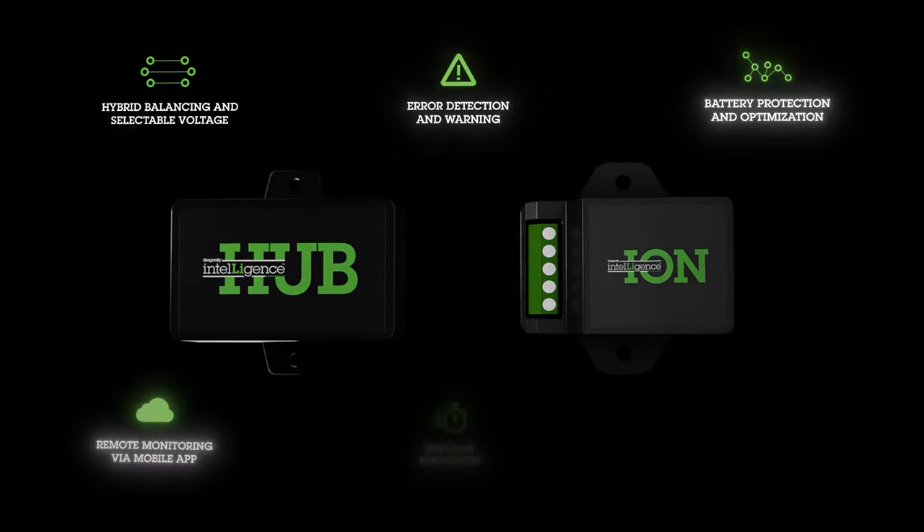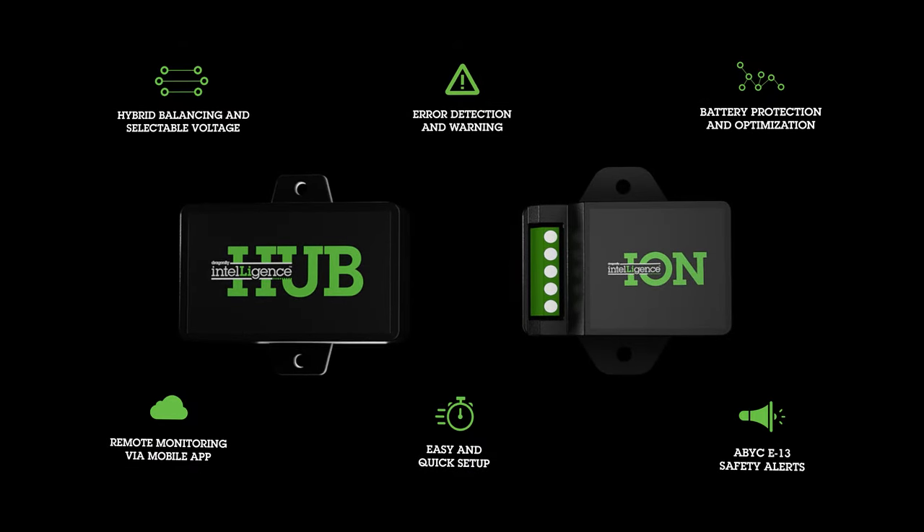And now, connect with optional Dragonfly Intelligence accessories and benefit from an abundance of exciting new features.